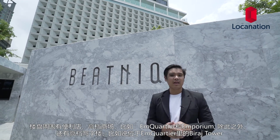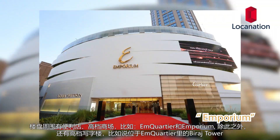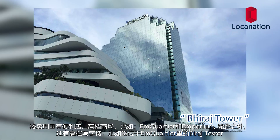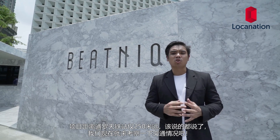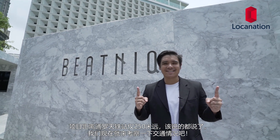Within the surrounding area we have a 7-Eleven, a luxury shopping mall down there — M Quartier and Emporium. We even have premium grade A office buildings such as Pirat Tower at M Quartier. The property is also 250 meters away from Thonglor BTS station, and with that being said, it's transportation time.